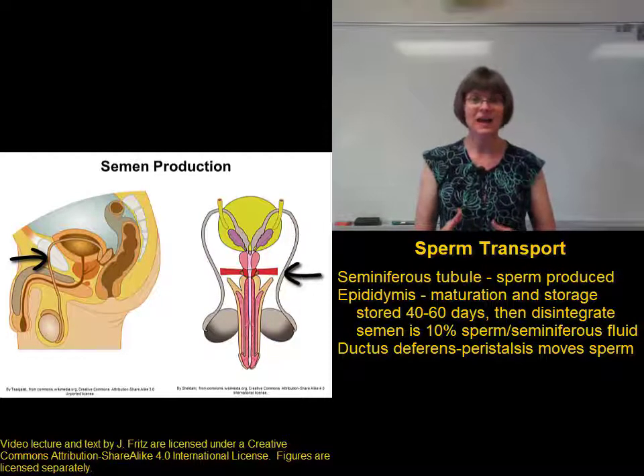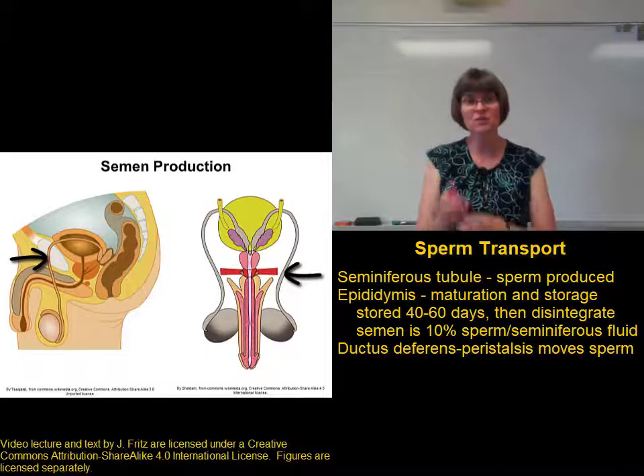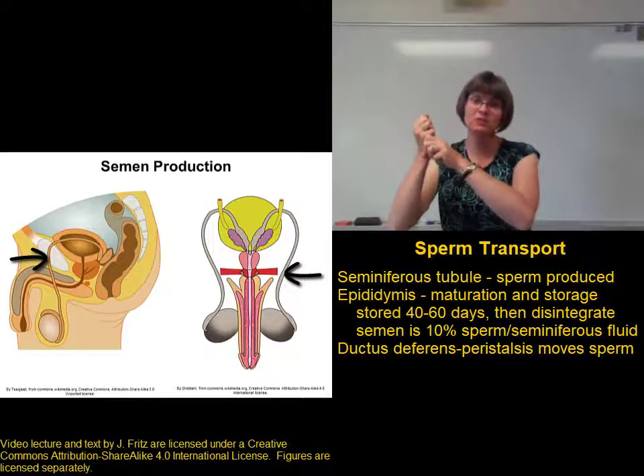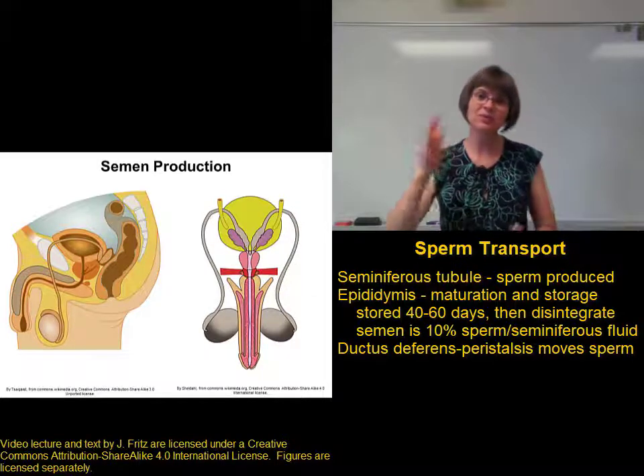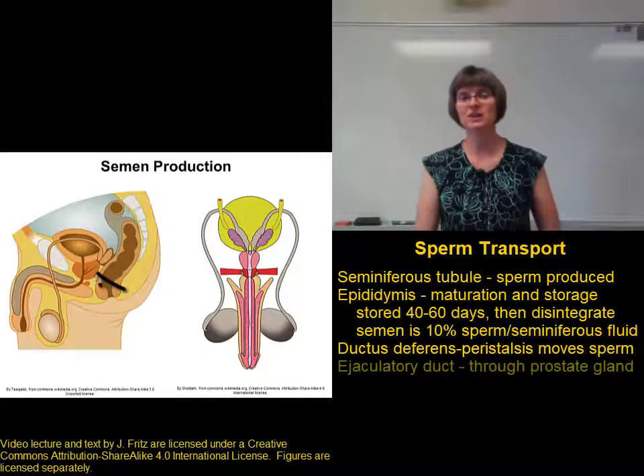The ductus deferens has smooth muscle and can carry out peristalsis — that wave of smooth muscle contraction — to push the sperm along. The ductus deferens carries the sperm to the ejaculatory duct.